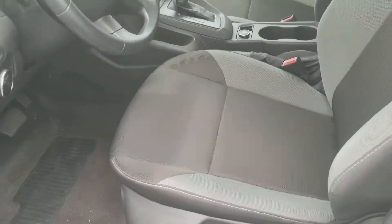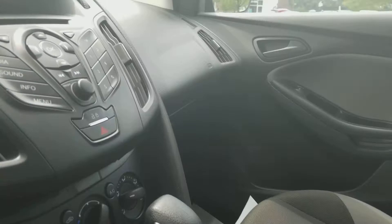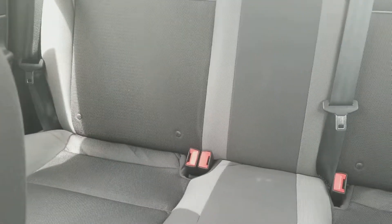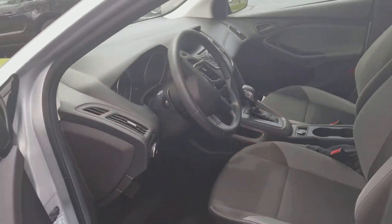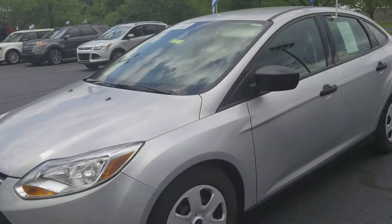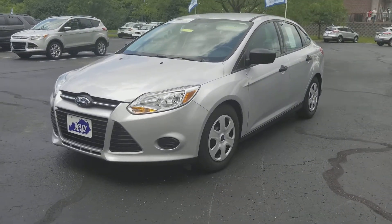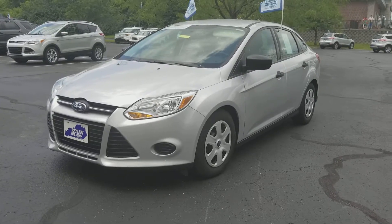Quick look here at the interior — the black and gray two-tone cloth seats, all in good shape and well taken care of. So if you are looking to come by another time or just want to schedule something, give me a call at 859-873-6666, that's 859-873-6666. Have a great day!